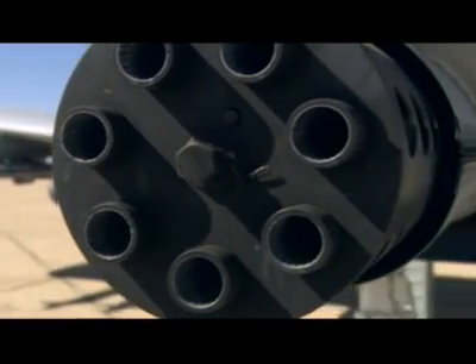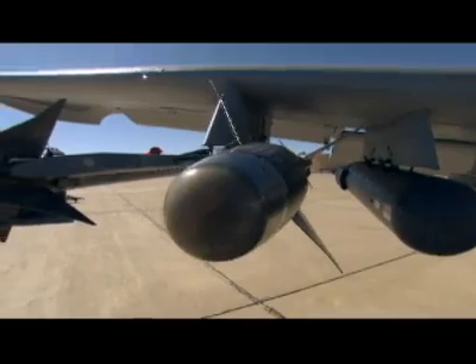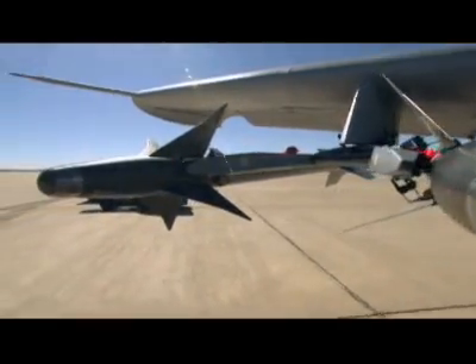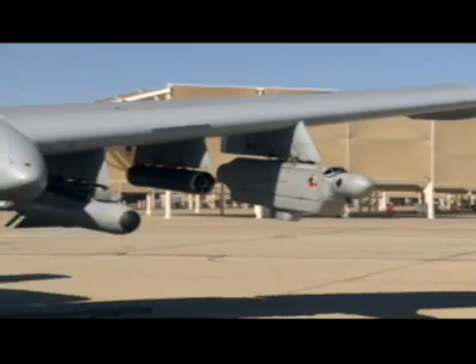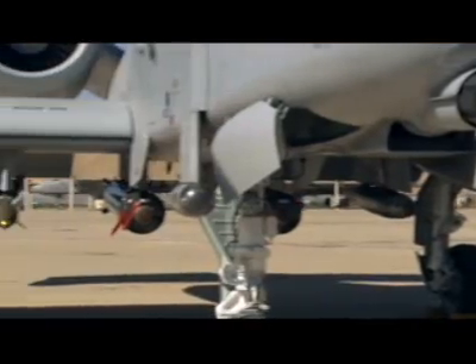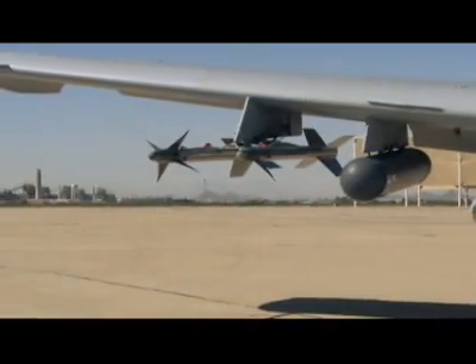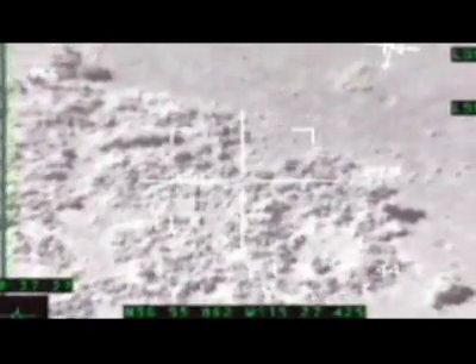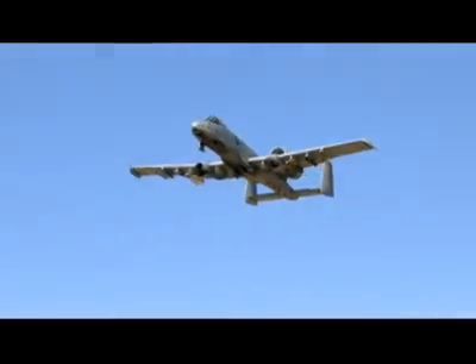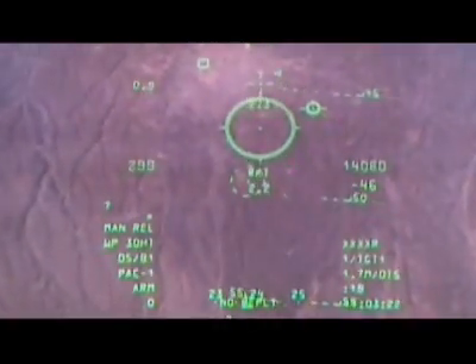The A-10's immense seven-barrel Gatling gun was built to pulverize enemy armor. But the precision engagement upgrade means the A-10C now carries six Joint Direct Attack Munition smart bombs, or JDAMs. The A-10 has always had the ability to fly low and slow, but now it can launch guided weapons from 30,000 feet at targets 15 miles away, thanks to a new infrared targeting pod system.